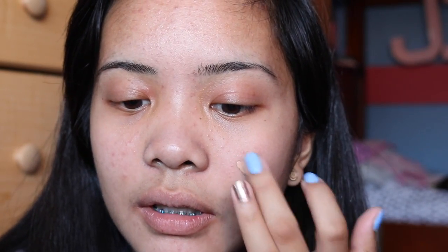Now I'm gonna be putting on the BB cream. I'm going to use the same brush and put it all over my face, but first I'll apply it to this side. Okay, so it looks like this — I can tell that it's not thick but it's not thin either.